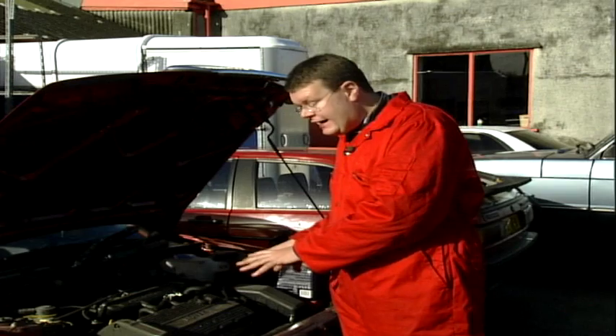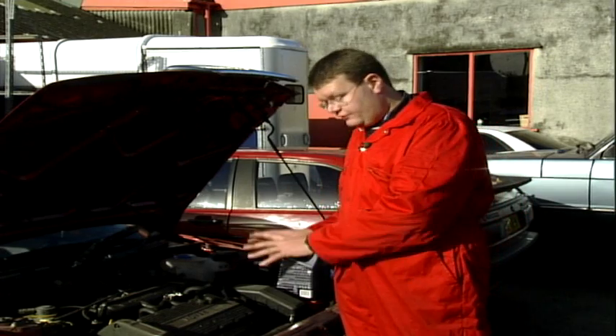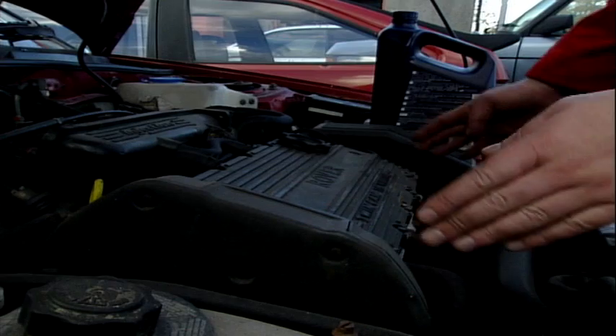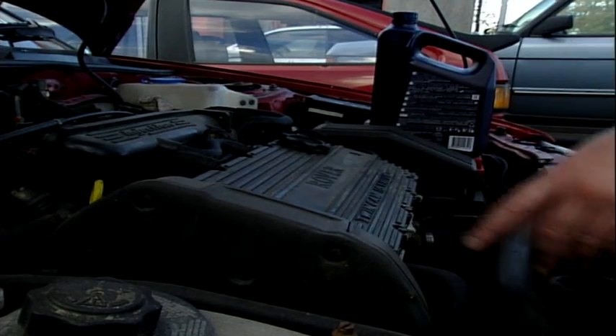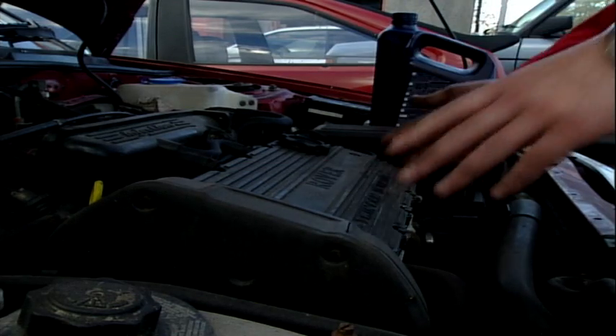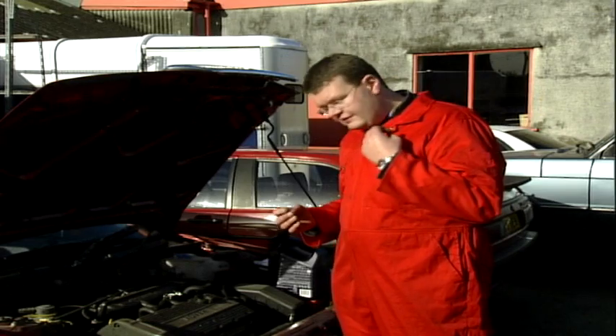To actually repair it, you might get away with just a simple oil change or switching to the correct grade of oil. However, if that doesn't fix it, then you're going to have a major strip-down — the cylinder head being taken off by the garage, thoroughly cleaned and stripped, and possibly some new bits and pieces fitted inside it. That's quite expensive, so hopefully it won't affect you.